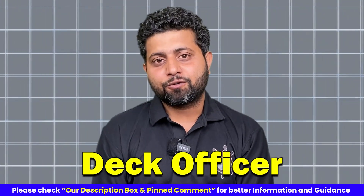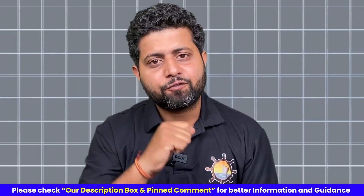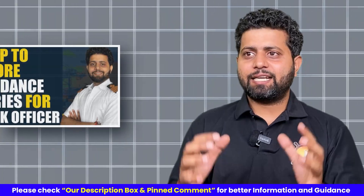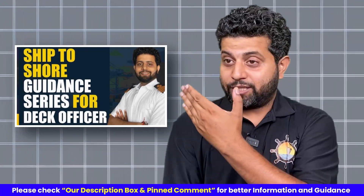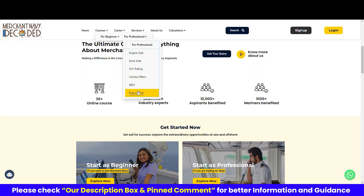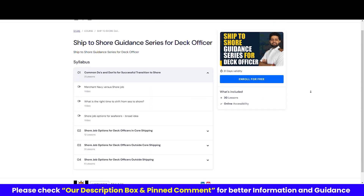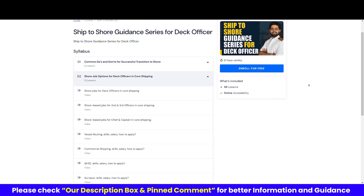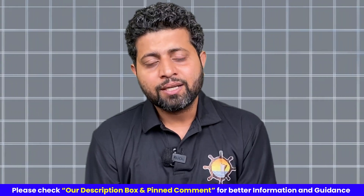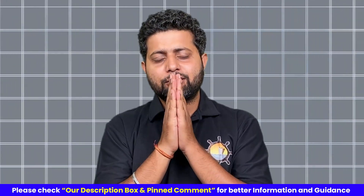Right now as a deck officer, maybe you're thinking of transitioning from ship to shore. There is no harm provided you make a well-informed, right decision. As a seafarer, the Merchant Navy Decoded website has provided a free course for you. In this course, you can find all the options as a third officer, second officer, chief officer, or captain — in core shipping, outside core shipping, outside shipping — what can be the job profile, what kind of skill set is required, what is the salary you can expect. Everything is there in this course, so please go ahead and enroll. The link is in the description box as well as in the comment section. Jai Hind, Jai Bharat, Jai Matadi.